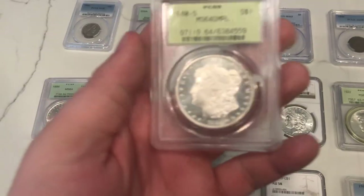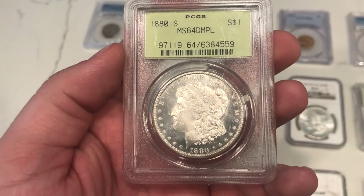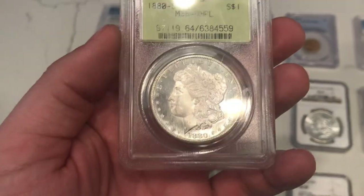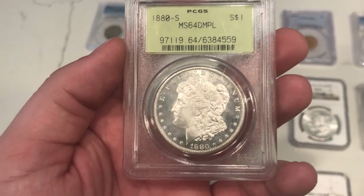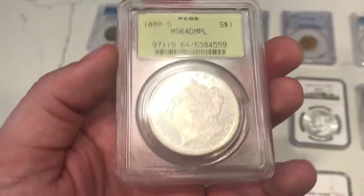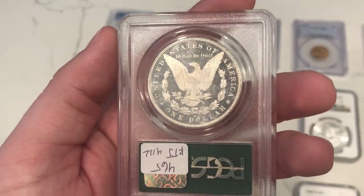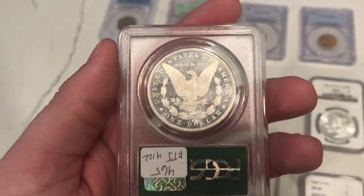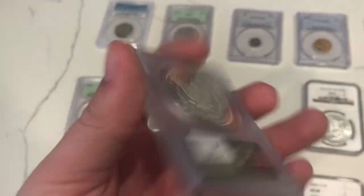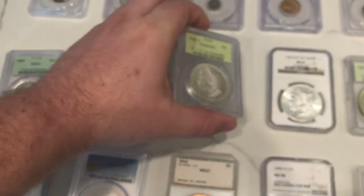Here's a nice old green holder. This is an 1880-S Morgan Dollar graded MS64 — it's a dimple holder. Really nice deep mirrors. When you get into 64 and 65, you're not going to find the haze that you see on 62s and 63s. This one has really nice deep mirrors, just a nice beautiful coin. Very happy with that one.